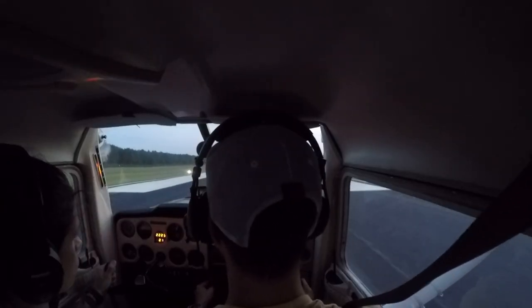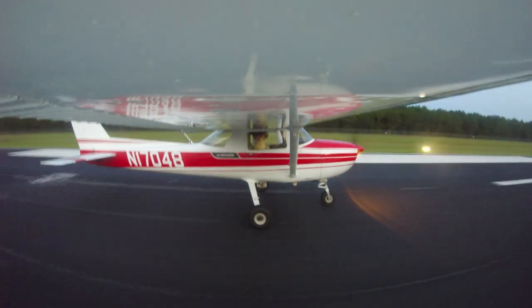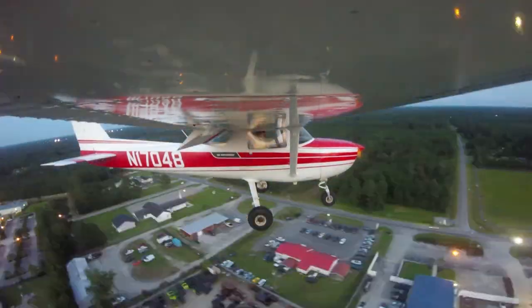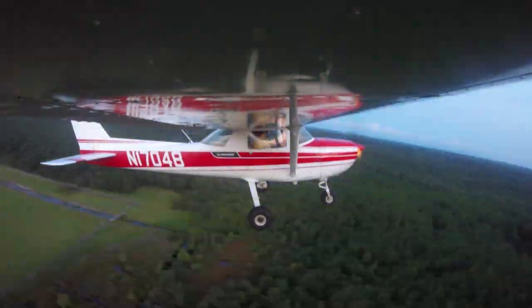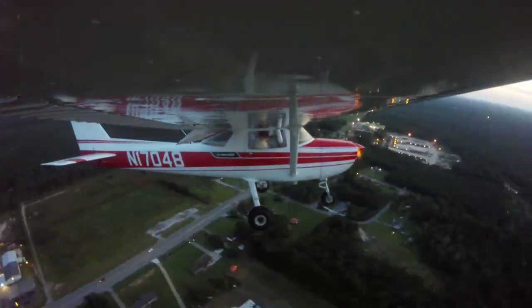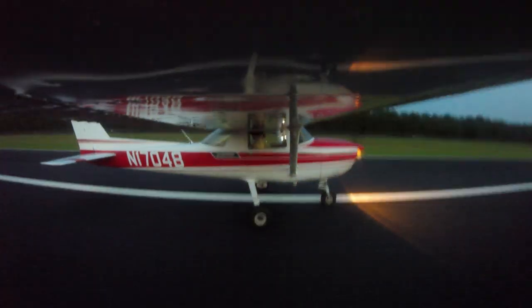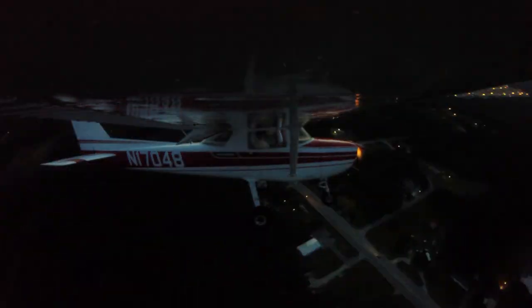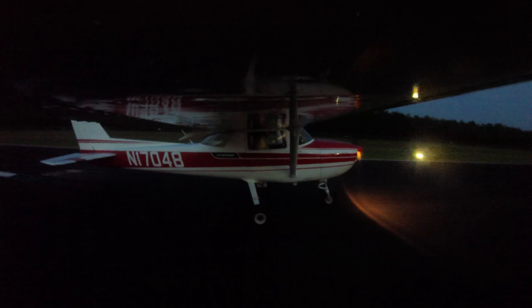We ended up getting in three touch-and-goes, which wasn't the plan. The plan was to fly the plane home, drop it off at the avionics shop, and get the ADS-B installed, but it took too long on the ground. We didn't want to make the flight home after dark, so all we ended up doing was taking it around the pattern three times — and it just went so great. The plane flew amazing, the engine ran great. I couldn't be happier. I was just so stoked.